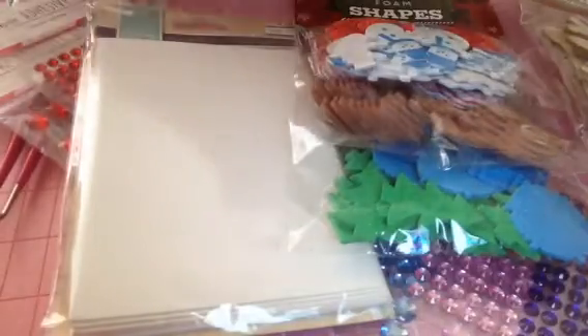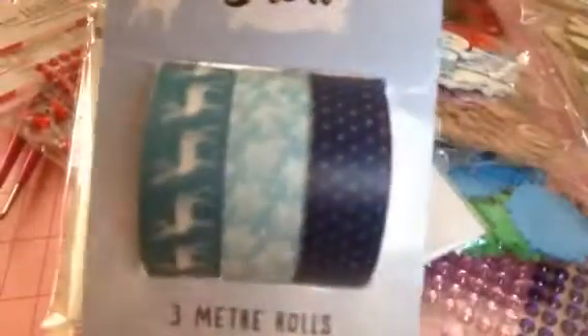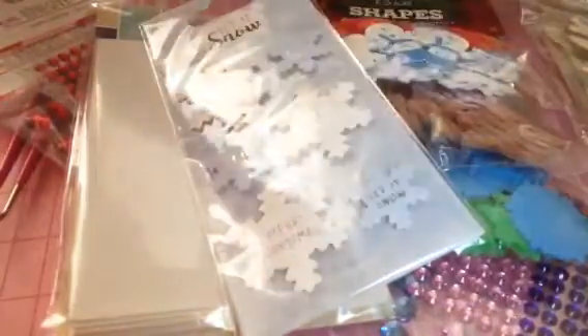This is my second time trying to record this video. They also have a new collection called 'Let it Snow.' The sentiments say Merry Christmas and Let it Snow. Also in the Let it Snow range, they have the washi and you get three rolls on there - it doesn't say how much you get, but enough to get a couple of little projects done. They also have the bows in the blues.